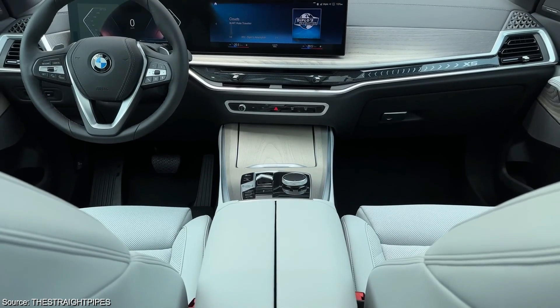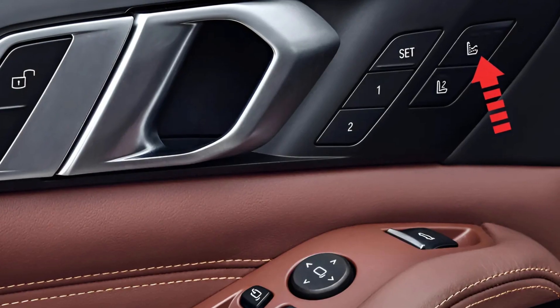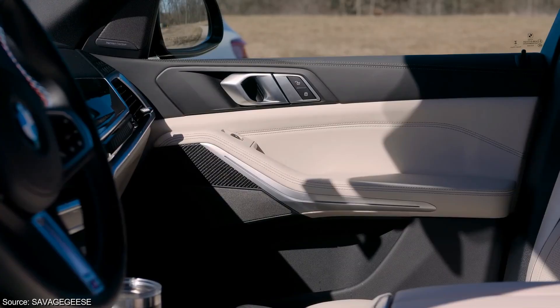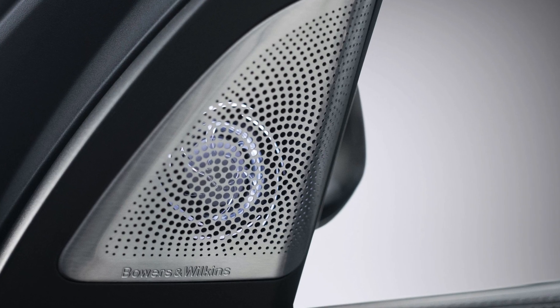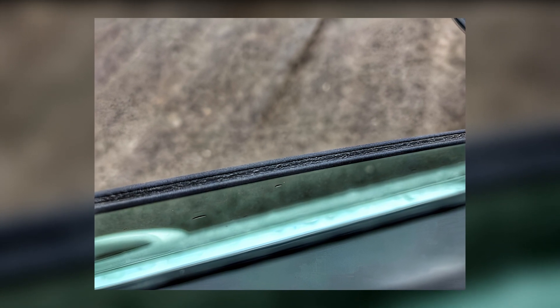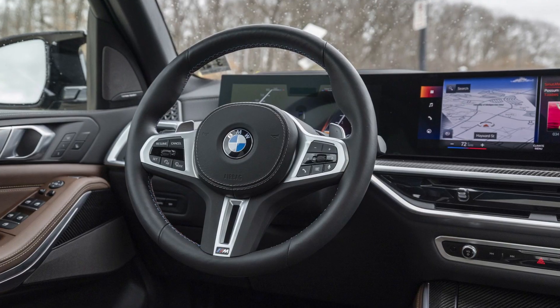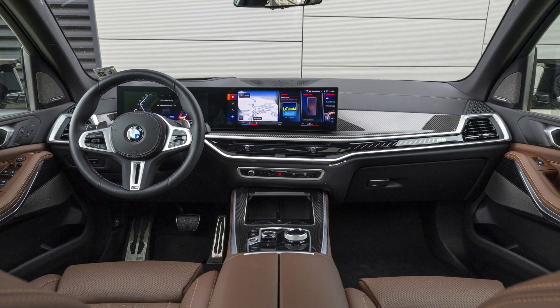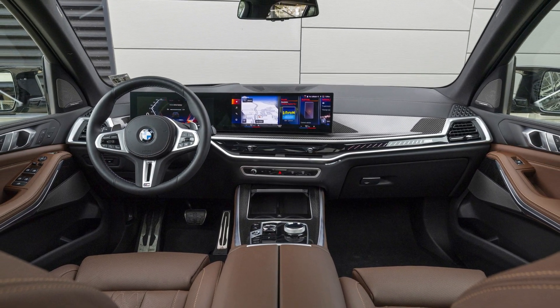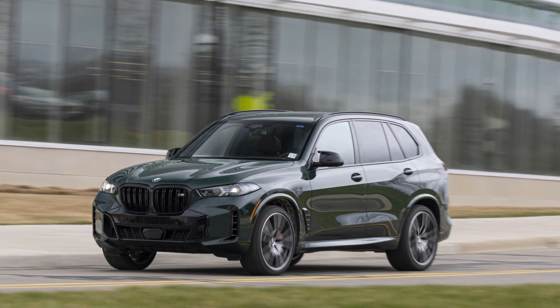For those seeking an even more opulent experience, BMW offers a plethora of tempting options. Massaging seats, remote start, soft-close doors, upgraded sound systems with diamond-domed tweeters, acoustic glass for a quieter cabin, a leather dashboard, and heated elements like armrests and the steering wheel can be added, transforming the X5 into a true luxury haven. Be prepared for these upgrades to impact the price tag significantly, though.